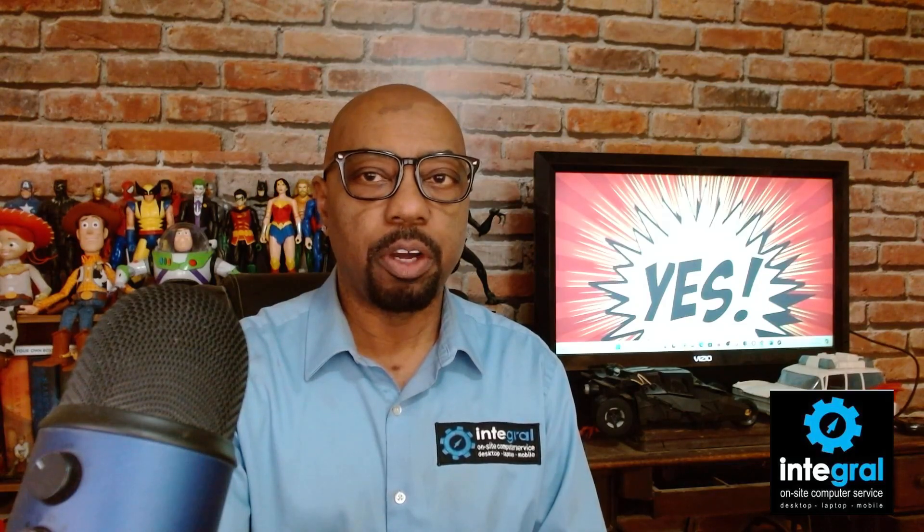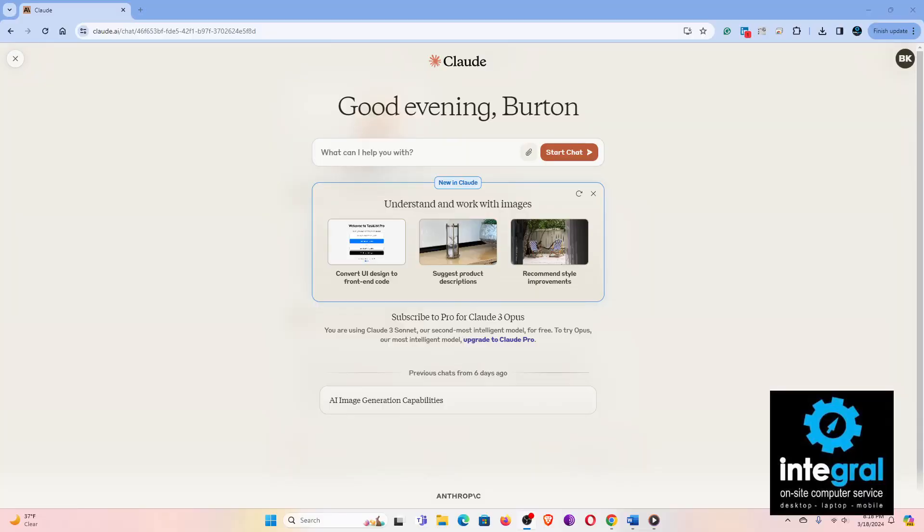The next one is Claude. Claude as a chatbot isn't as robust as ChatGPT, but Claude is probably the best chatbot if you want to update documents, get document summaries, and ask questions about documents you upload. If you are working a lot with documents and that's the main thing you're going to do, then Claude AI is the tool you want.